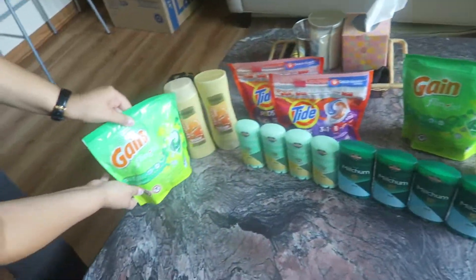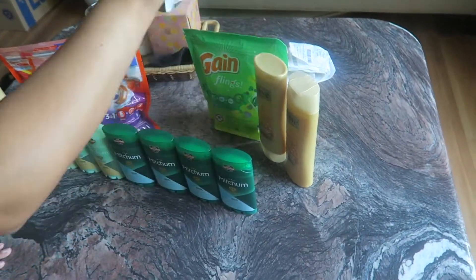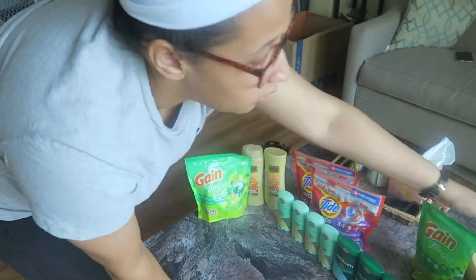So buy these, get a $2 extra care buck, use it towards that — that works out to be free. If you would have done it the right way, both of these would have been $1.36 plus tax.